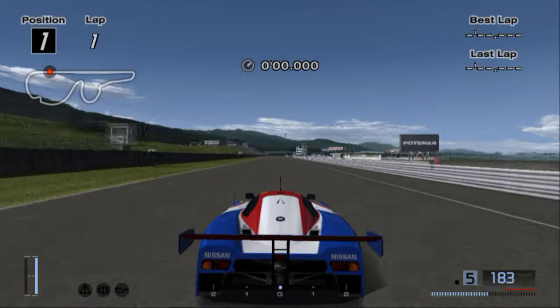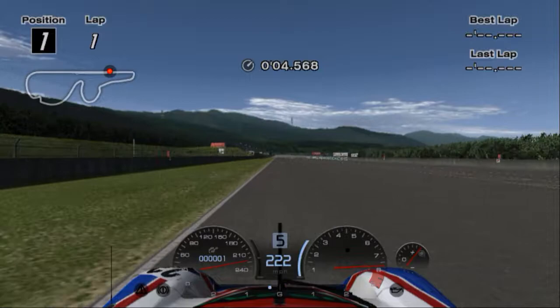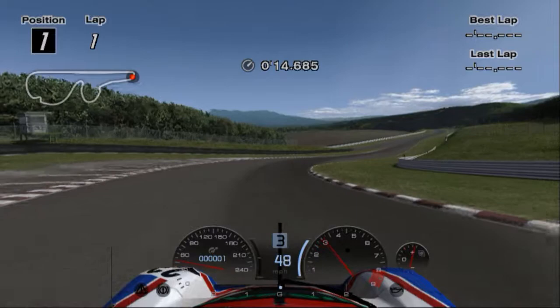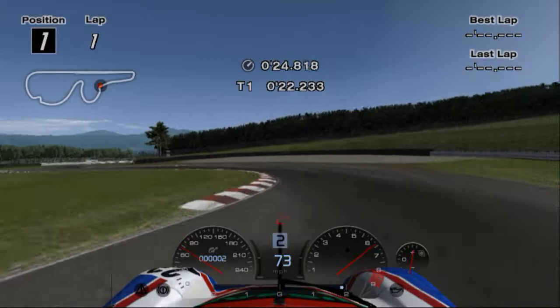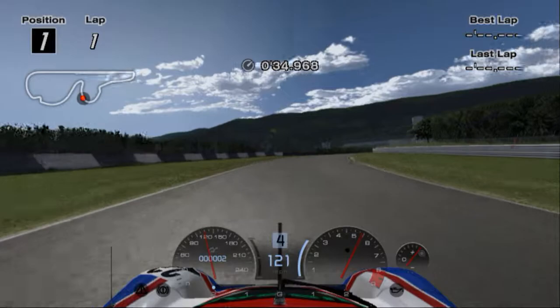We're going to see which of these two cars will go the fastest around 90s Fuji. Basically, this variant of Fuji was kind of the last of having cars go incredibly fast until the track was shut down in 2003 to be renovated and reopened in 2005 with a much more technical layout. It still has the very long straightaway, but it's not as high-speed focused as the older Fuji was. This is even still a slightly more technical version of the 80s Fuji, which was incredibly more high-speed focused.